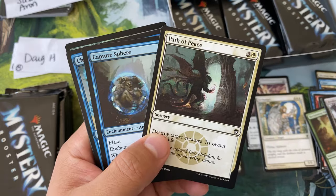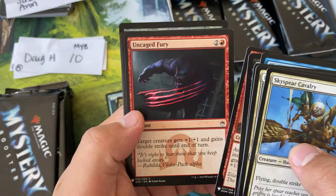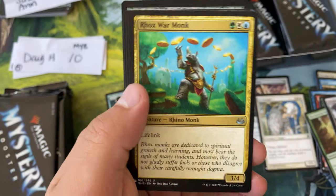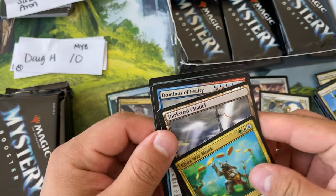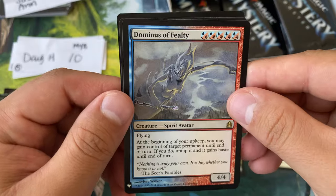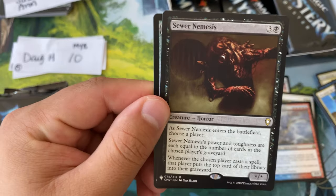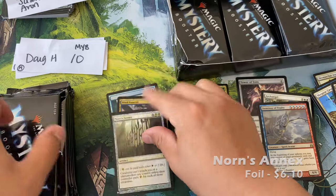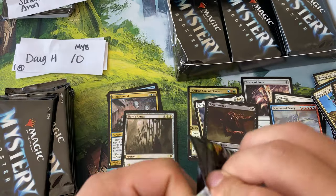Commons: Path of Peace — that's a removal spell. Aetherborn — excellent two drop. Explore — one of my favorites. Rocks War Monk. Darksteel Citadel, Dominus of Fealty — incredibly hard to cast — Sewer Nemesis — not a bad card at all — and Norns and Eggs. Going into that five color super friends deck. Next pack for Doug.